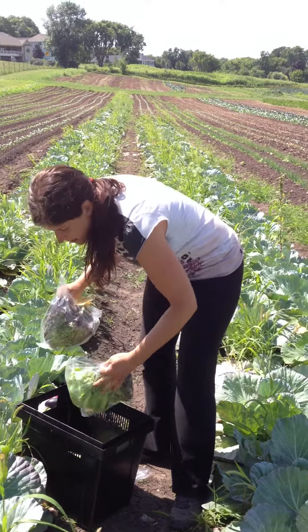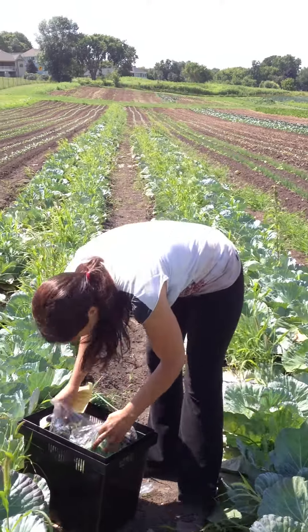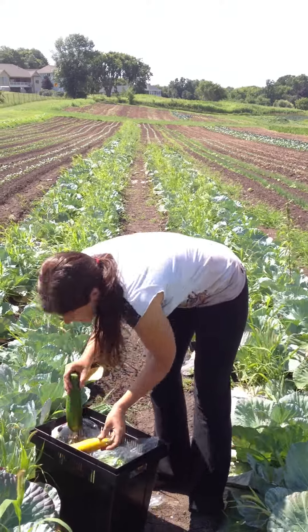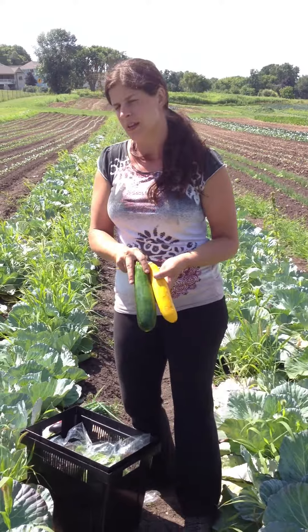This is our leaf lettuce this week — it is summer crisp, red and green summer crisp. Everybody's getting a few zucchini. The green and the yellow zucchini do all taste the same. There's also a few striped zucchini; they all taste the same.